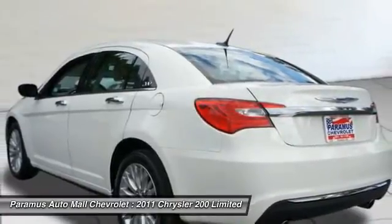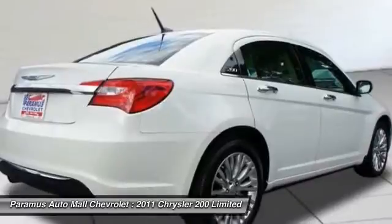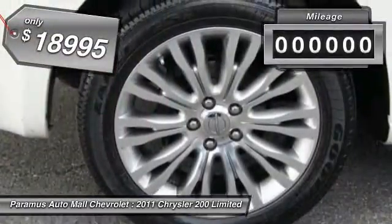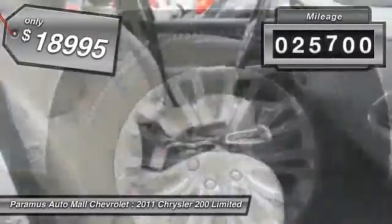This 200 model for Chrysler takes an aggressive step into a competitive market and is priced below $20,000. This vehicle has less than 30,000 miles.